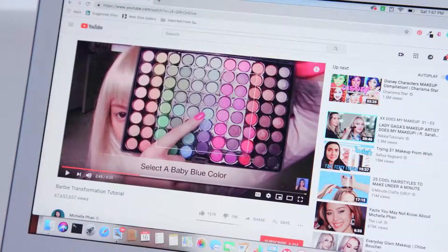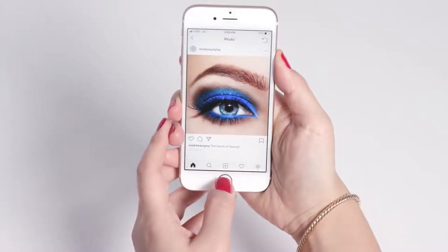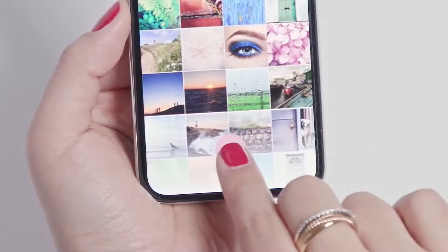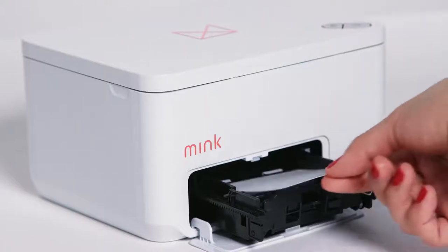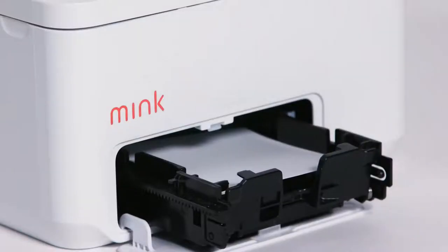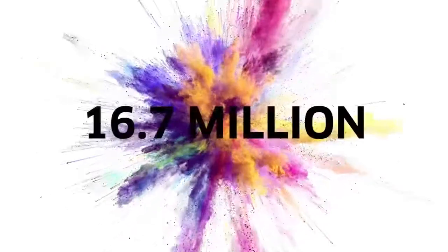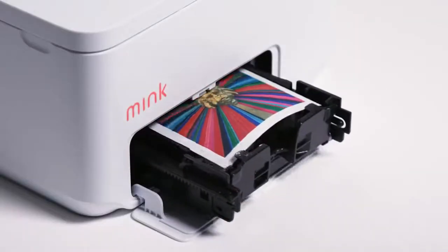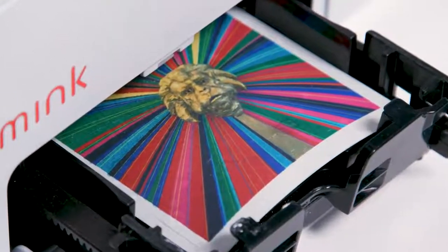Start with an image — any image, yeah, even that image. Connect wirelessly to the printer and import the image into the app. Insert a Mink makeup sheet into the tray and press send to print. The Mink can print 16.7 million colors and at a blazing speed of 15 seconds per sheet.